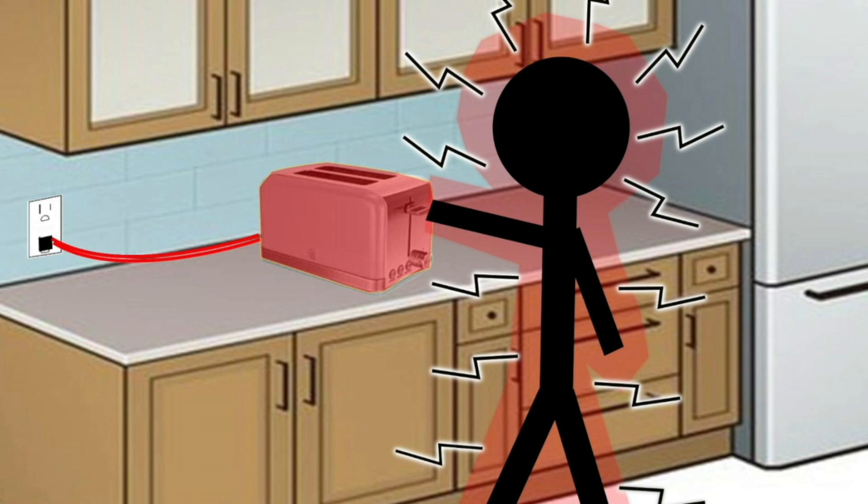First of all, what is a ground fault? A ground fault is when electricity takes an unintended path back to ground. This unintended path could be through water or water pipes if something that's plugged in falls into a sink or a bathtub full of water — and obviously that can be a dangerous situation. Just as dangerous, or more dangerous, is if a person becomes that path for electricity to flow back to ground.